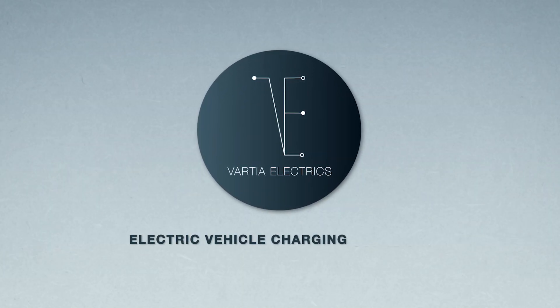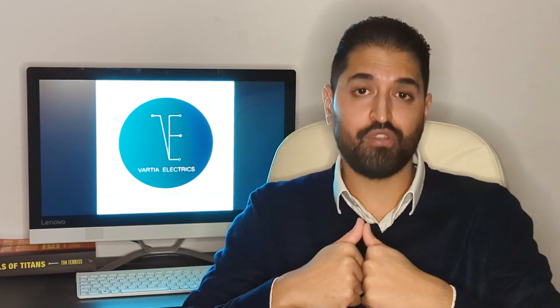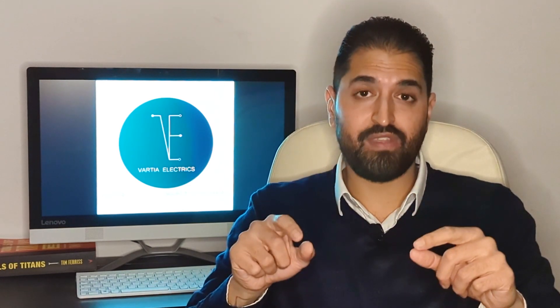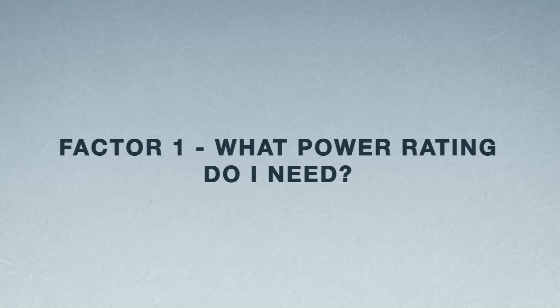Welcome back. In this video we're going to be discussing a commonly asked question: which EV charger should I buy? We'll go through four factors to consider, and at the end of the video I'm going to show you three chargers that we recommend.